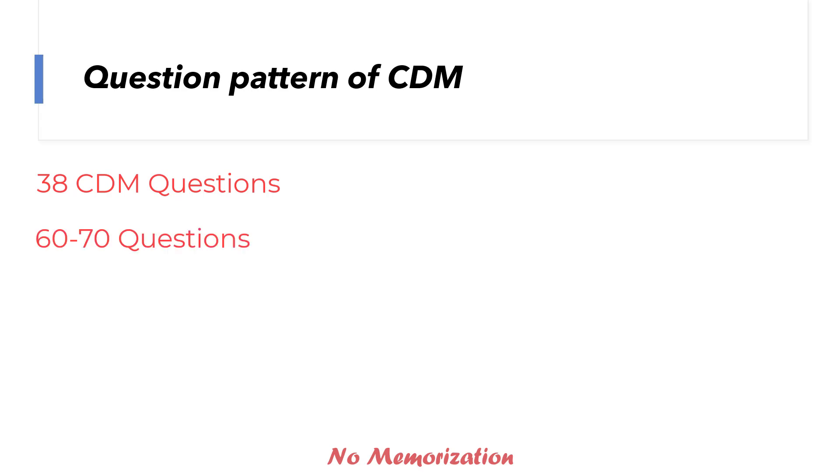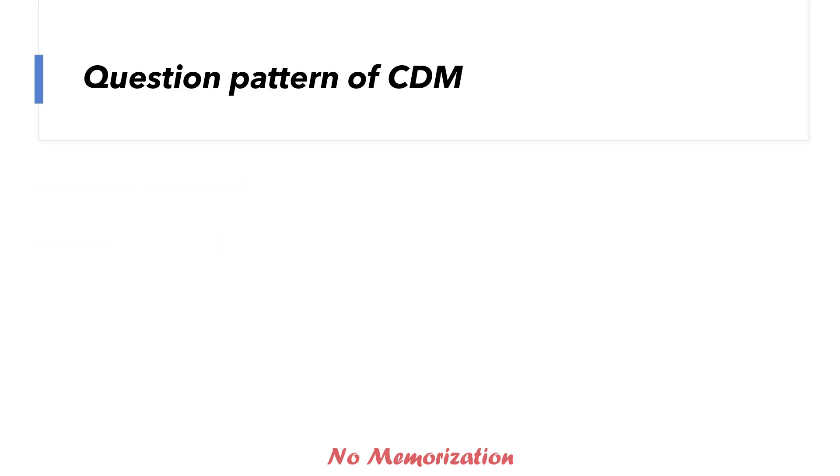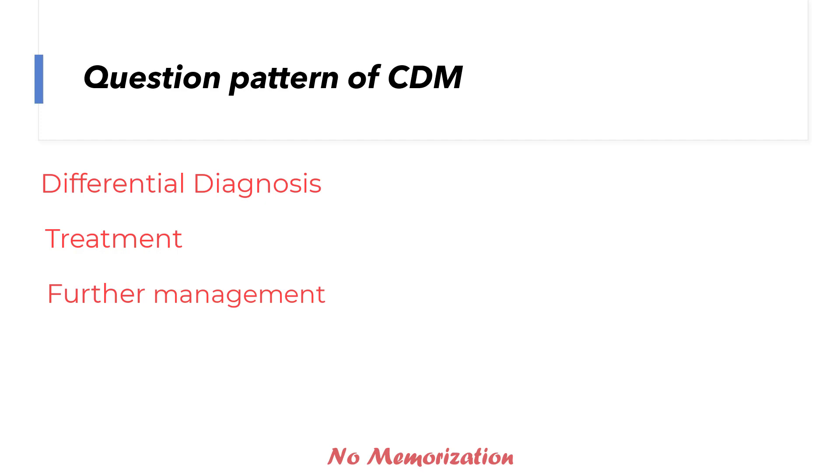Now the question pattern of CDM. As I said earlier, there would be 38 clinical decision-making questions, and each will consist of 1 to 3 short menu questions, and a few you have to write in. So there would be around 60 to 70 questions overall, and you will have enough time to answer those. You can also move back and forth while answering — for example, you answered question 1 but while answering question 3, you decided to change the answer of question 1. You can do that. CDM questions are like the way we face admitted patients in a hospital. A patient is admitted with particular symptoms, MCC asks what differential diagnoses you are considering, then lab values and imaging show certain findings, and how would you treat this patient. Then the next day on follow-up, if there is a particular change in symptoms or vitals, how would you manage the patient? This is one of the many ways CDM questions are asked.